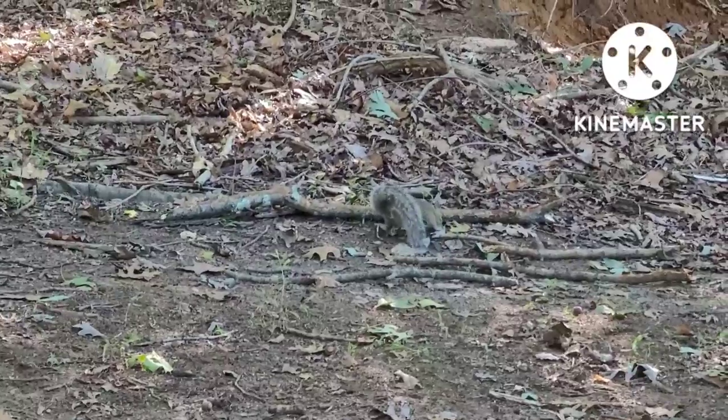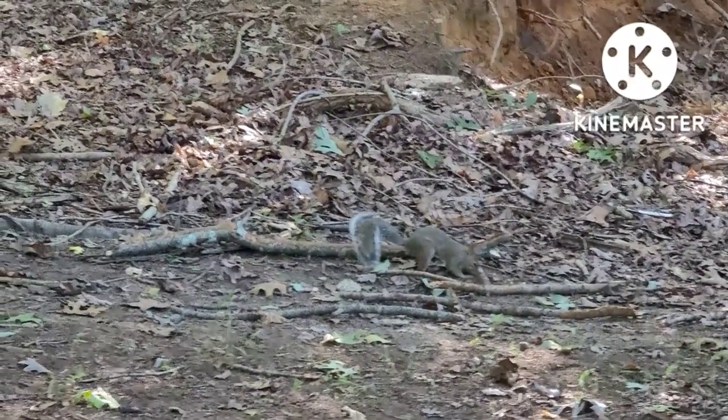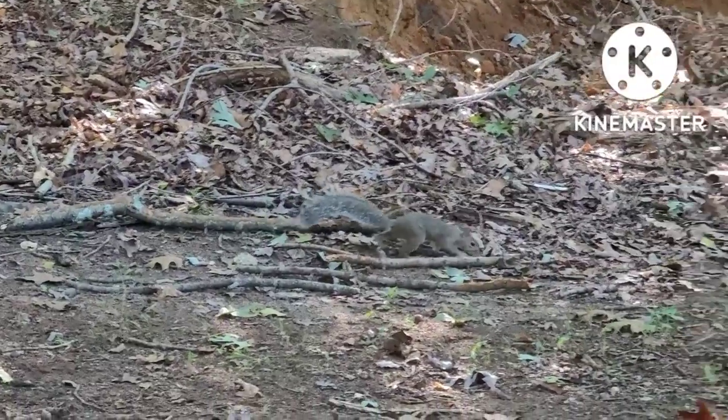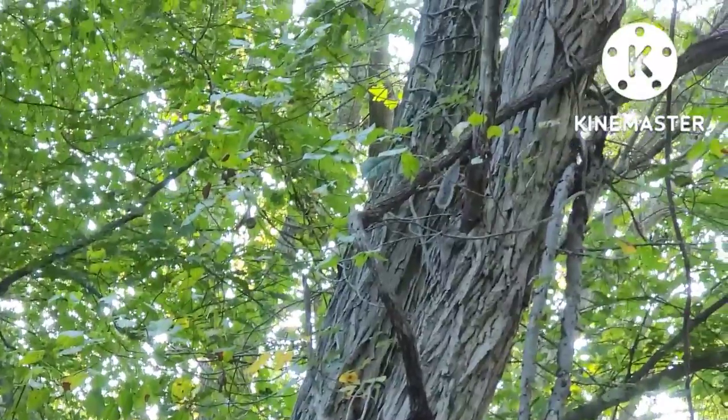They grow to be 50 centimeters in length, including the tail. They like to feed on the nuts and seeds of the citrus trees, acorns, walnuts, hickory, notably acorns. They can also feed on small insects.